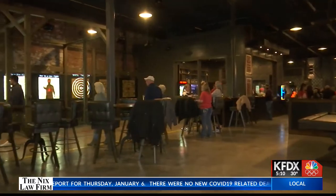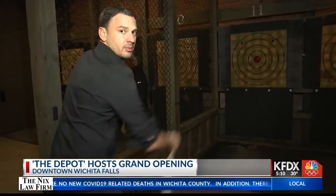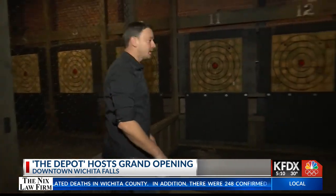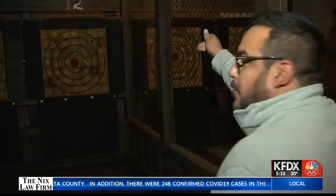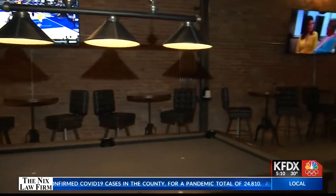Downtown Wichita Falls has been the home to several entertainment venues over the years and continues to grow with new businesses popping up each year, with the newest addition being the Depot Axe Throwing Lounge. Half Pint owners Denton Keltner and Cynthia Doton have been working around the clock to ensure everything inside the Depot is ready for this grand opening, which kicked off around five, just about 10 minutes ago.